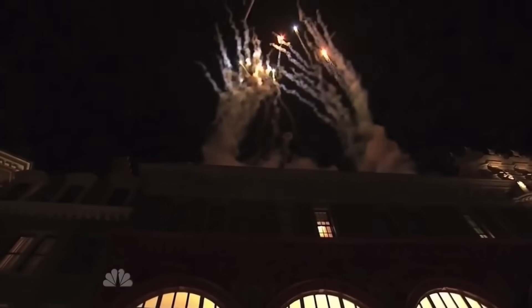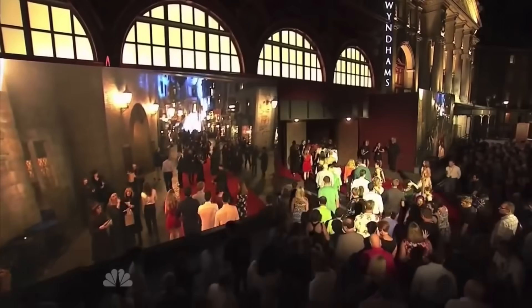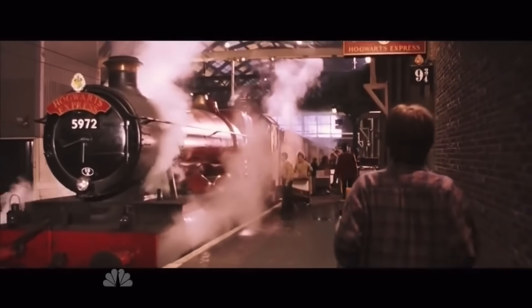When Diagon Alley opened at Universal Studios Florida, the creative team behind the new land opened Harry Potter and the Escape from Gringotts, an extremely immersive and popular dark ride roller coaster. However, this new area that took over Jaws also marked the opening of the Hogwarts Express, a real-life ride aboard the iconic train that transported the boy who lived.